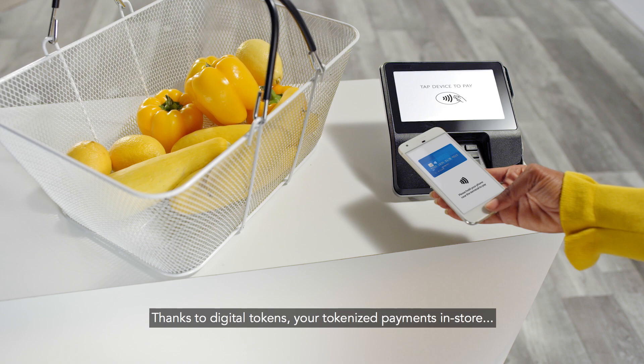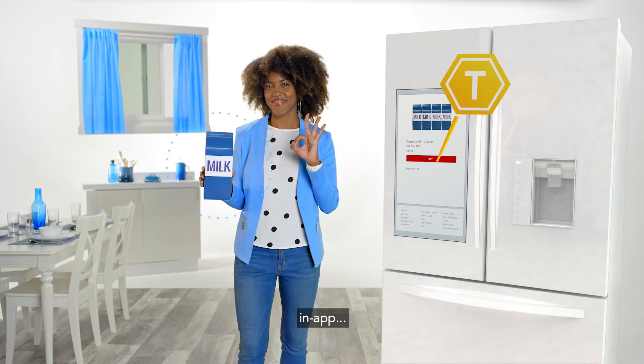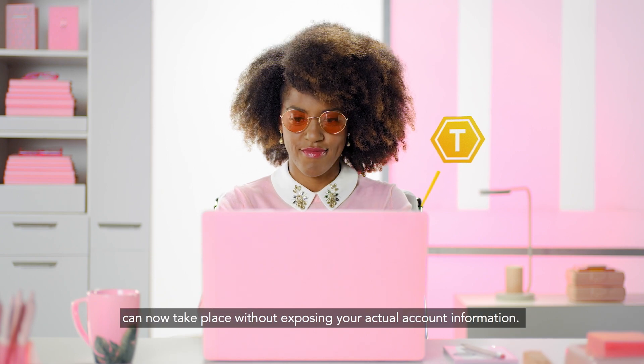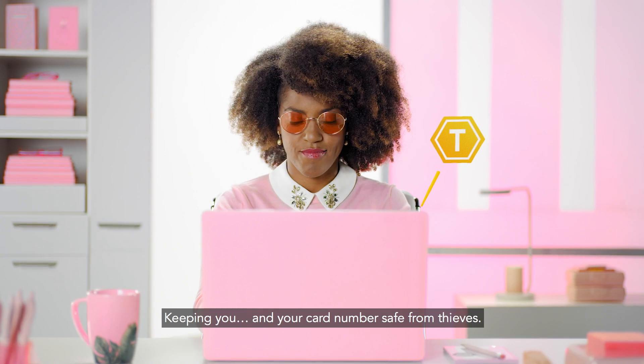Thanks to digital tokens, your tokenized payments in-store, in-app, or online can now take place without exposing your actual account information, keeping you and your card number safe from thieves.